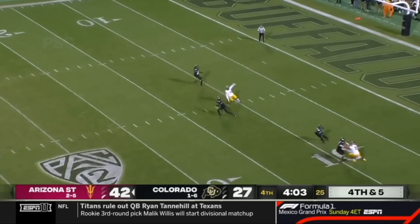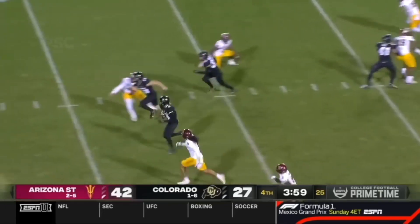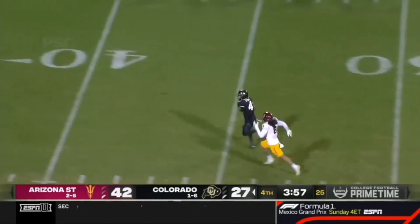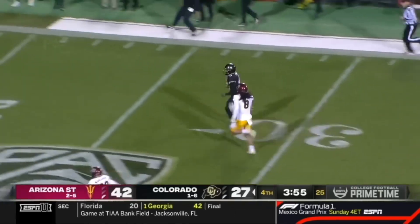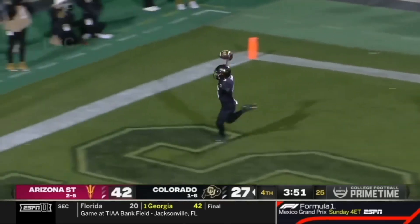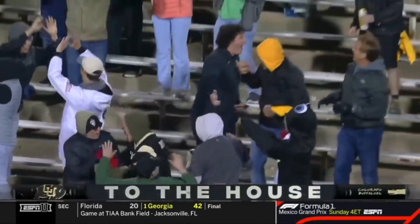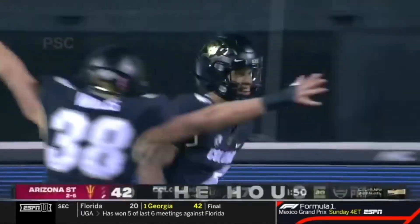Joplitski kicks it away to Tyson, and he's got space. Jordan Tyson finds a seam — there goes the freshman. It's been an amazing night for number four, and it continues. Touchdown, Buffs! Run, Jordan, run — 88 yards to the house.